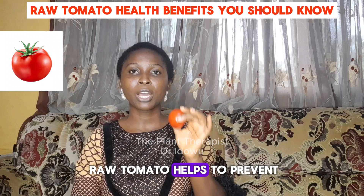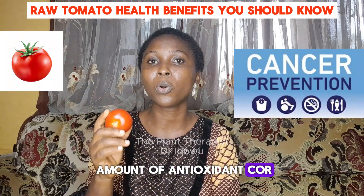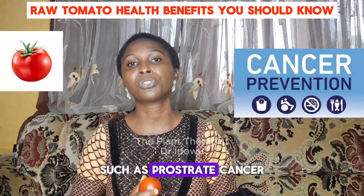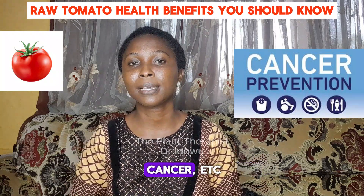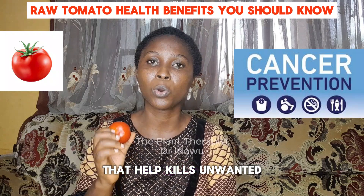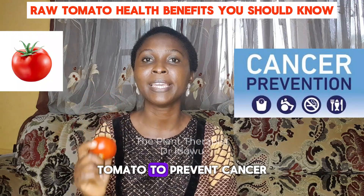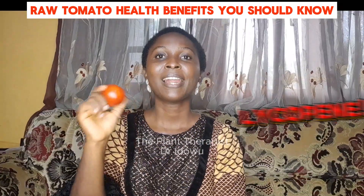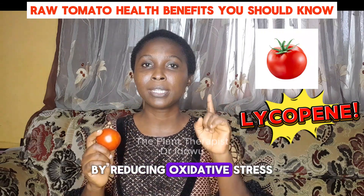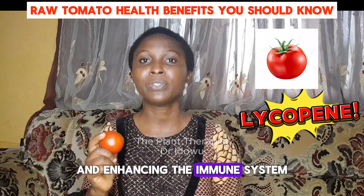Number two, eating raw tomato helps to prevent certain kinds of cancer. Because of the high amount of antioxidant called lycopene in raw tomato, it helps to prevent certain kinds of cancer, such as prostate cancer, cervical cancer, breast cancer, etc. Lycopene is a carotenoid that helps kill unwanted cells in the body. Lycopene is an antioxidant in tomato that helps prevent cancer by reducing oxidative stress in the body, by preventing cancer cell growth, and enhancing the immune system.